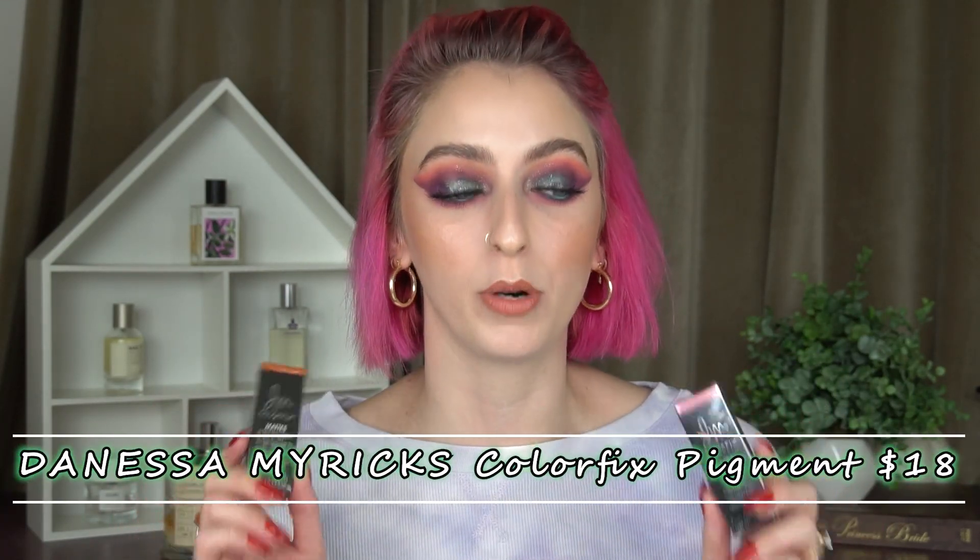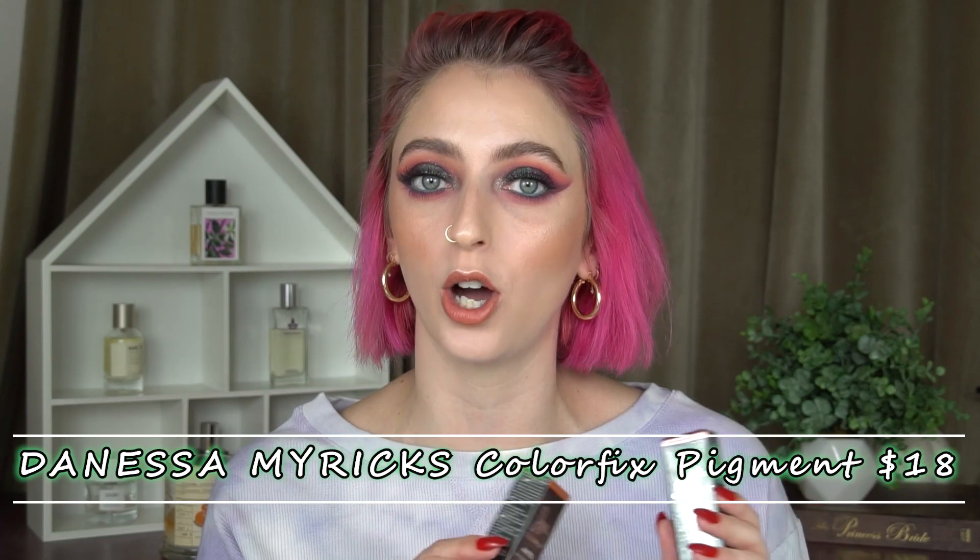Of course I grabbed two of the Danessa Myricks Color Fixes. I purchased the Milky Way previously — which I have on today — and it's been great. So I really wanted to pick up a couple more. Danessa Myricks has one of the most creative Instagram accounts. I love watching the videos on there, always so inspiring. They just make me so happy, and her skill level is out of this world. I'm so happy that her brand came to Sephora.